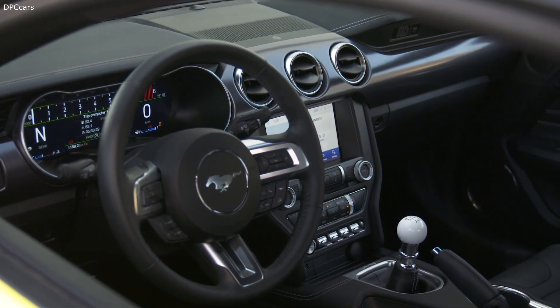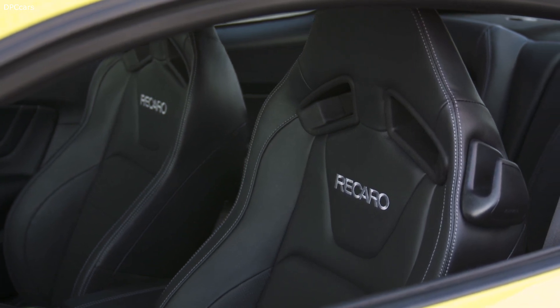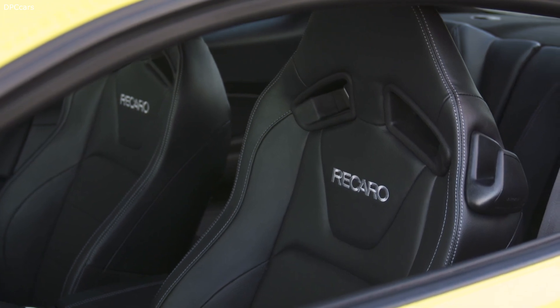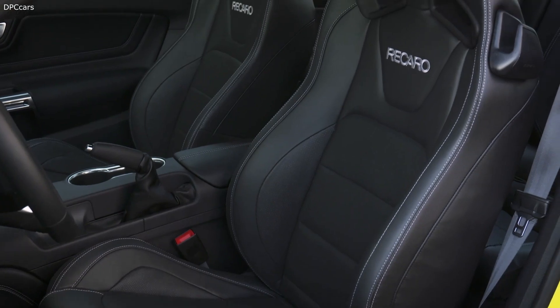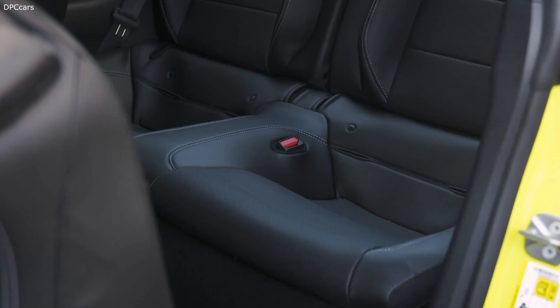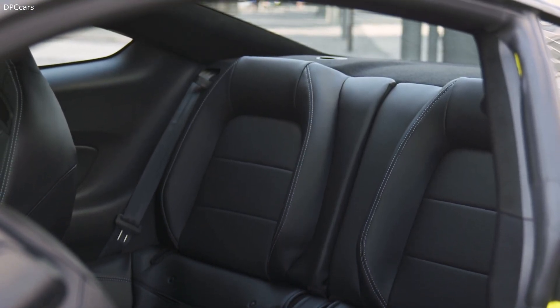The interior is distinguished by an ebony color scheme and dark engine-turned aluminum detailing, while the leather sports seats feature metal gray stitching. Each Mustang Mach 1 features a unique dashboard badge with the Mach 1 logo and build number, complemented by unique sill plates and a new startup display on the 12-inch digital instrument cluster.